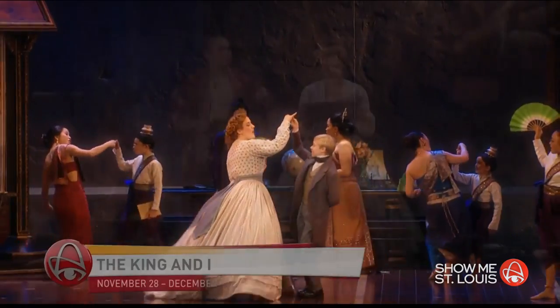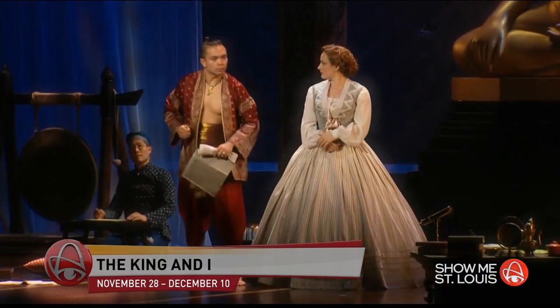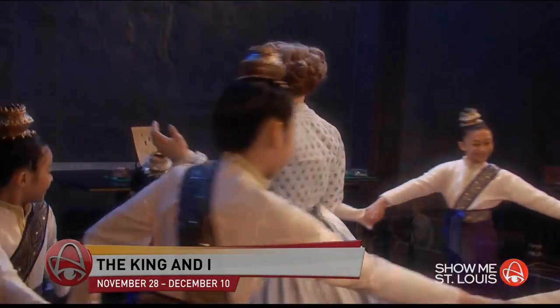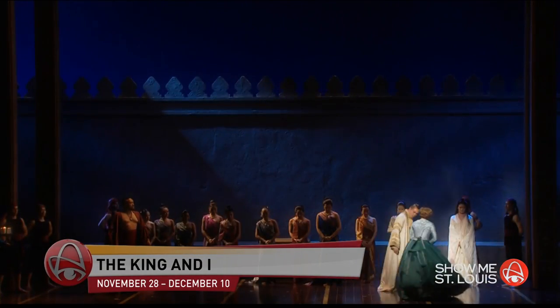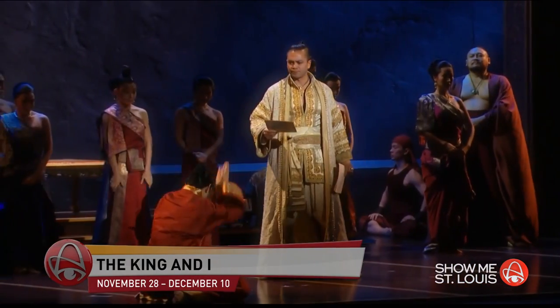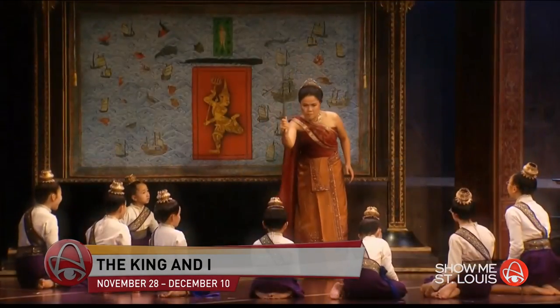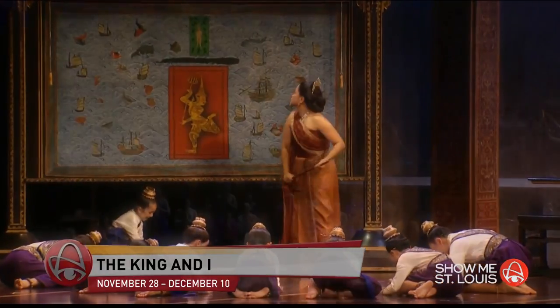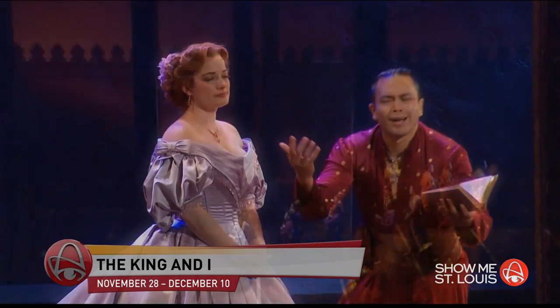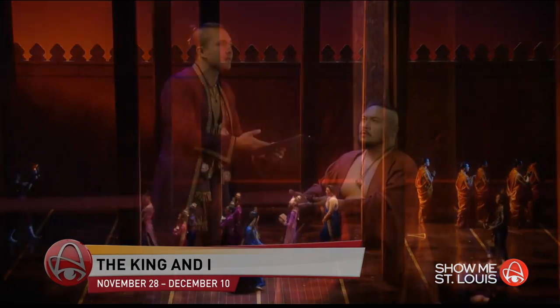After that is Rodgers and Hammerstein's The King and I — it's been called the duo's finest work. It will be at the Fox November 28th through December 10th. It's set in 1860s Bangkok and tells the story of the unconventional relationship that develops between the King of Siam and a British schoolteacher the king brings to town to teach his many wives and children. It won the Tony Award for Best Musical Revival in 2015.